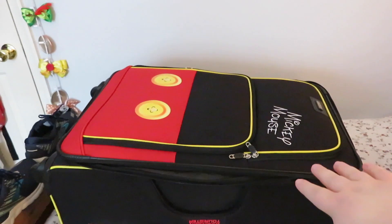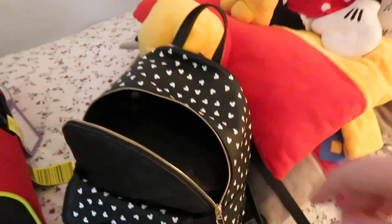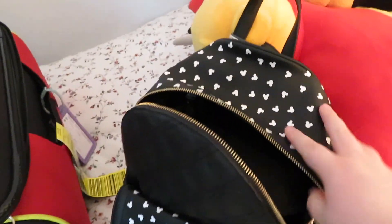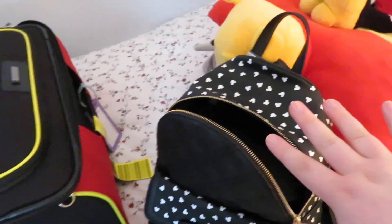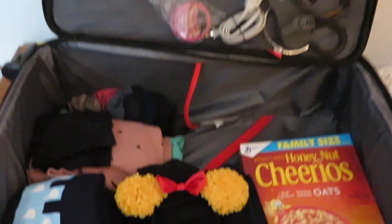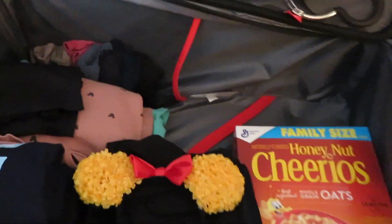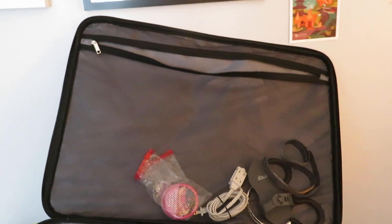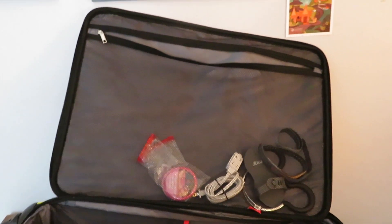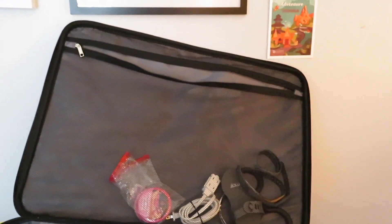I'm bringing one suitcase — I think it's a 28-inch American Tourister, I'll link it in the description — and I'm bringing a carry-on that I just made last night. I bought the bag and added little Mickeys to Disney it up, so that's my park backpack and carry-on for the plane. This is an overview of what's actually in the bag. When I'm packing, I like to use the top compartment for accessories and random smaller things so I know where everything is.